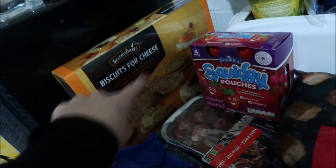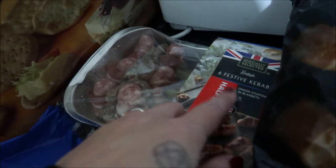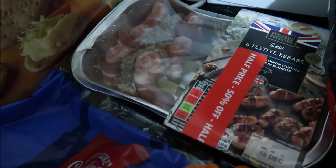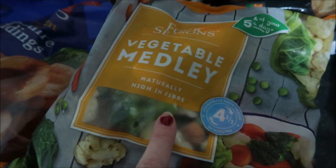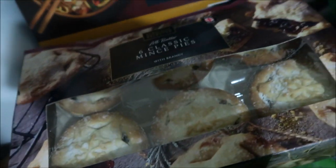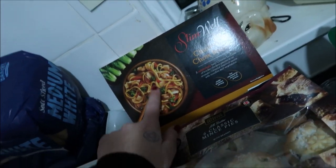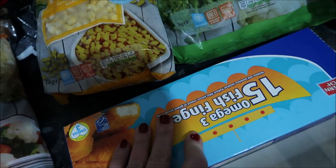We've got some biscuits for cheese, and some of these squidgy pouches - they had no other kids' yogurts apart from those, which is a bit annoying. We found these on the half price section: festive kebabs, which are like pigs in blankets with stuffing - they're really nice and we're going to pop them in the freezer. Two lots of frozen cocktail sausage rolls, a vegetable pack, frozen Yorkshire puddings, sweet corn, broccoli and cauliflower, classic mince pies which actually look really nice, and a chicken chow mein for Mez's lunch at work tomorrow.